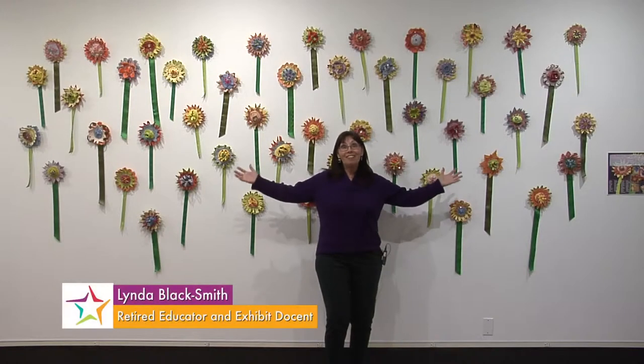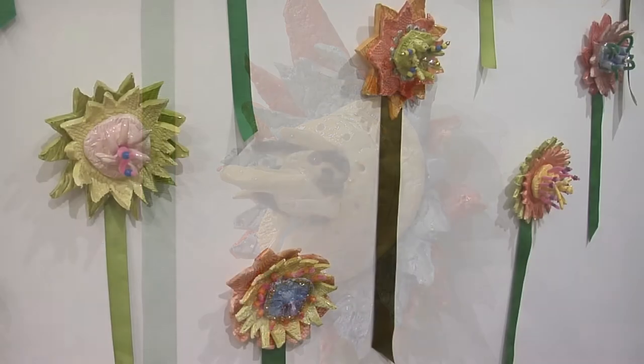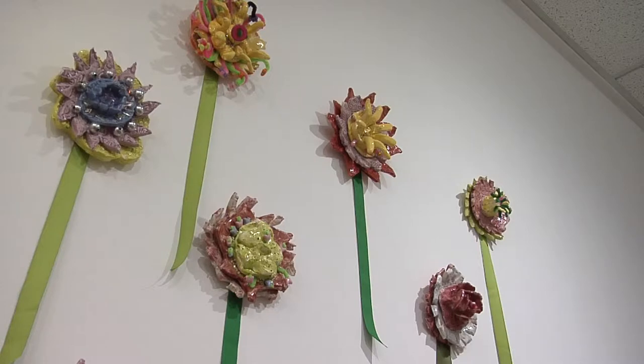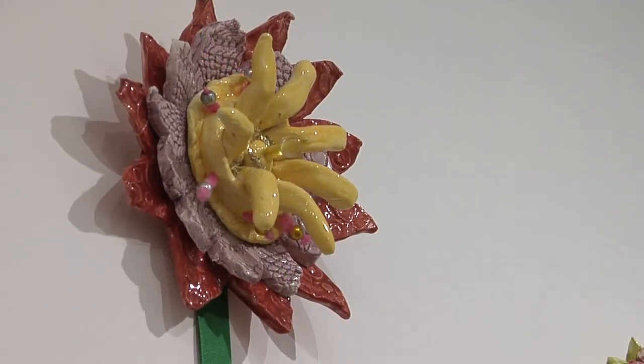I'm surrounded by a beautiful bed of flowers from Van Buren School and Lisa Pankook's third graders. Notice that each flower is unique and has great detail. They have been created from slabs which have been put together with lots of things added to them.